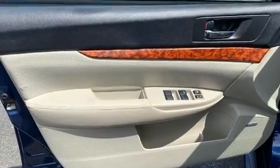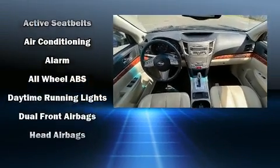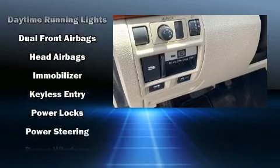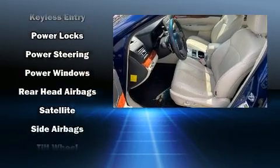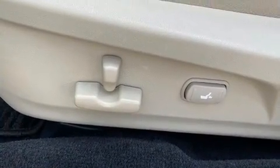Subaru ensures the safety and security of its passengers with equipment such as traction control, brake assist, anti-whiplash front head restraint, a security system, and four-wheel disc brakes with ABS. Electronic stability control ensures solid grip atop the road surface, no matter how challenging the driving conditions.